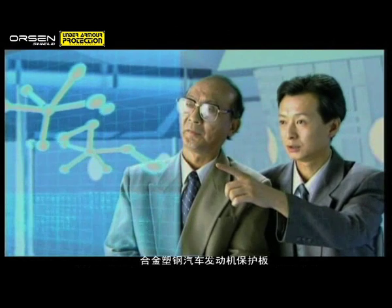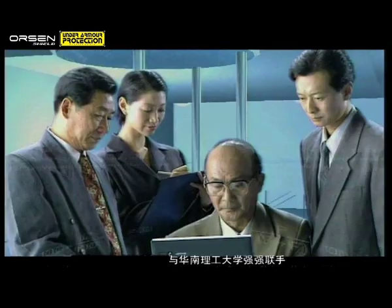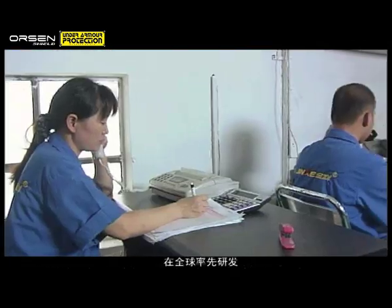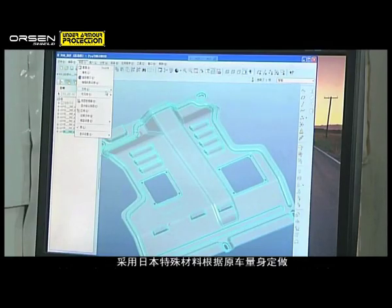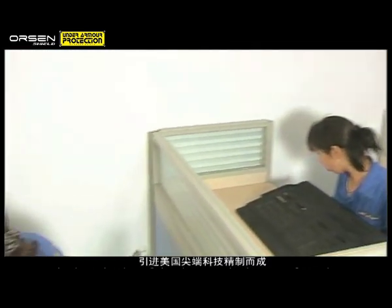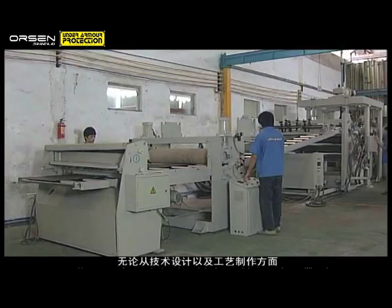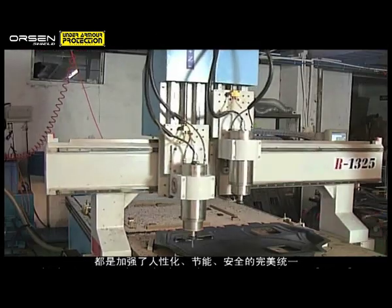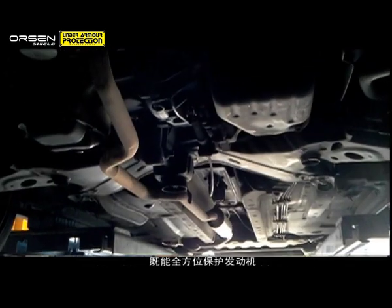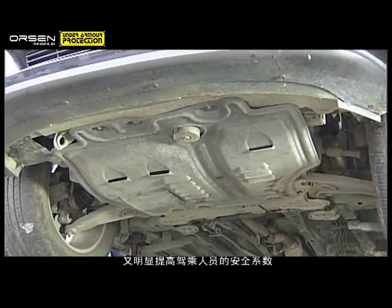Orson Shield is the result of a research collaboration between Orson Shield and the South China University of Technology, leveraging on cutting-edge technology from the US and Japan. Technologically, Orson Shield is the ideal product, delivering on energy efficiency, safety, durability and user-friendliness. Orson Shield protects the car's engine, thus assuring the safety of the driver and passengers.